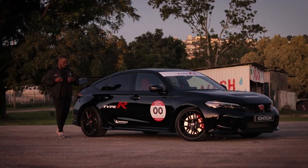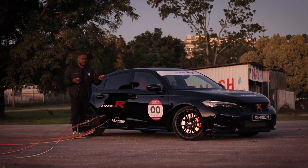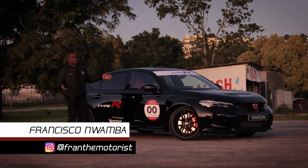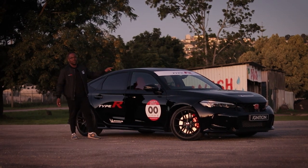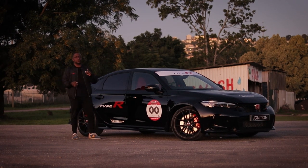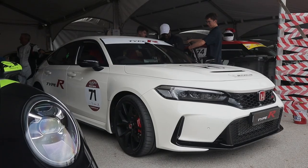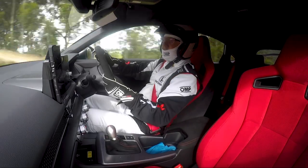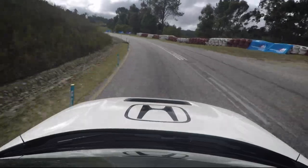You might be wondering why I'm wearing a Honda jacket and I'm standing next to a vehicle that has got decals. Well it's quite simple. This, as you can see, is the all-new Civic Type R and the reason why this car looks like this is because we are in Simola and this is one of the vehicles that will be competing at this year's Simola hill climb, driven by Dion Joubert.